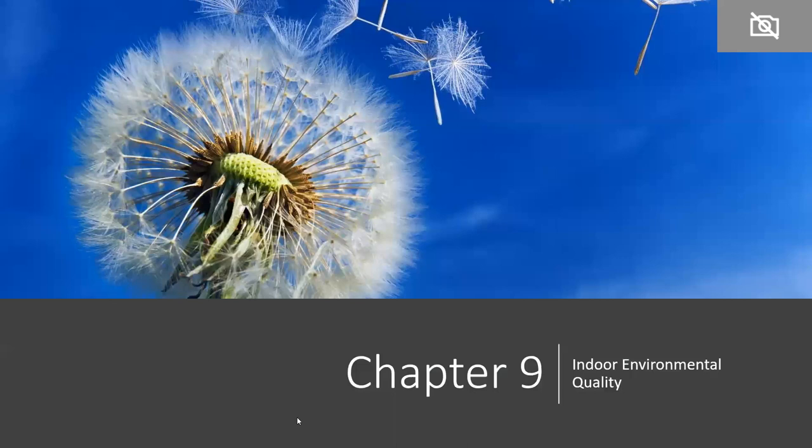Chapter 9 is indoor environmental quality. The headlines here are: no threshold point changes, new mandatory practices, and lots of new voluntary practices. I'll mention a couple here — not all — but there are new ways and opportunities for buildings to earn points towards certification in Chapter 9.